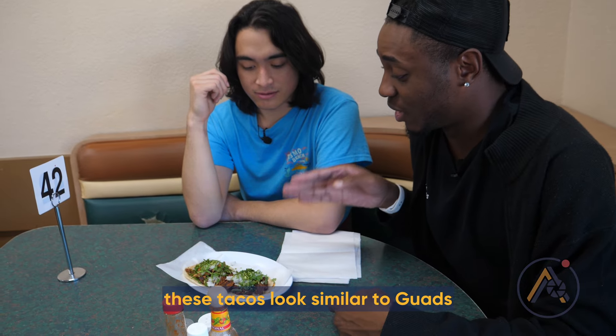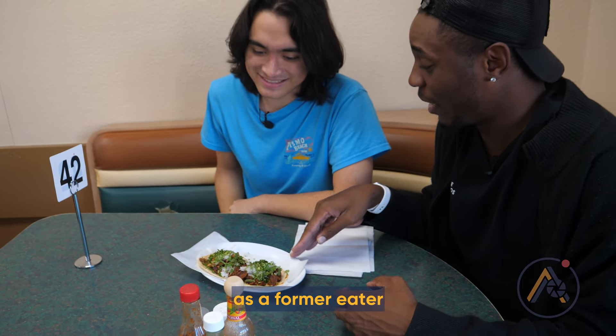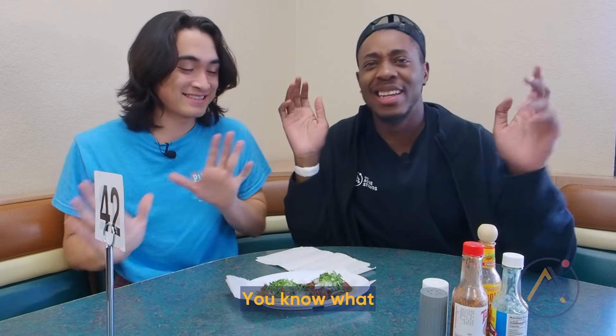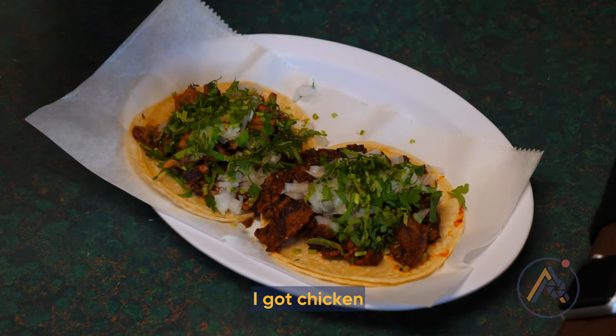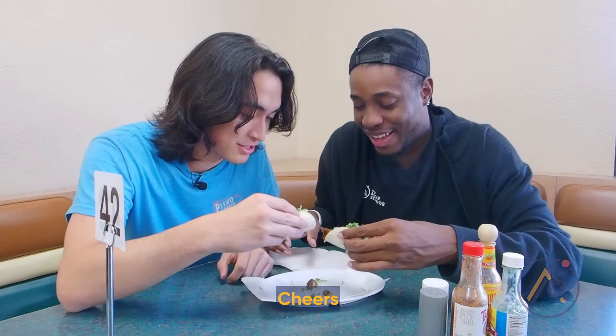These tacos look similar to the other places, but as a former eater, I can say this might be better. Let's just test it out. Guad's has been talked up, so I want to see. I got chicken — cheers!